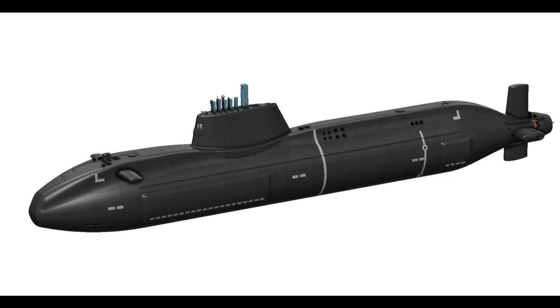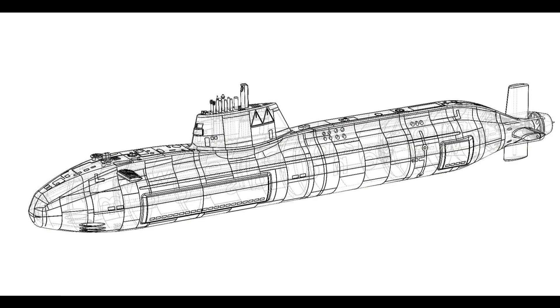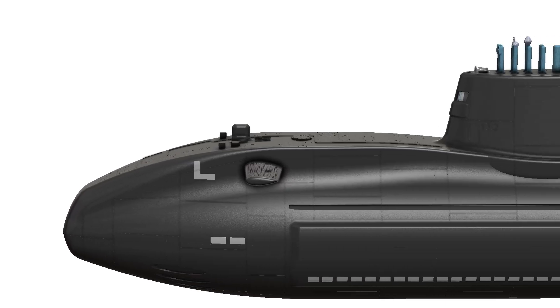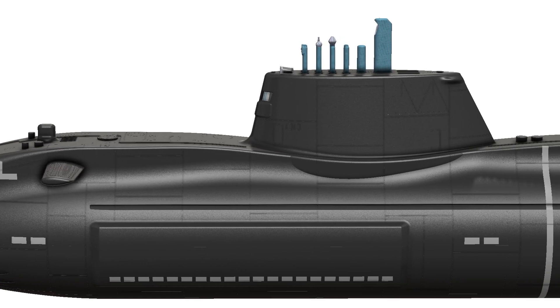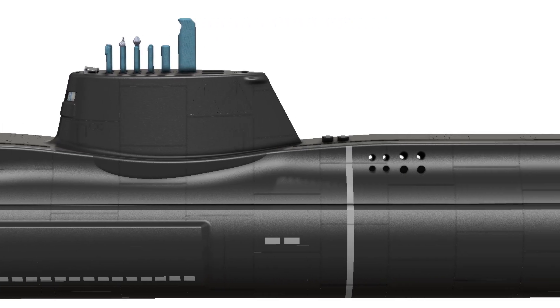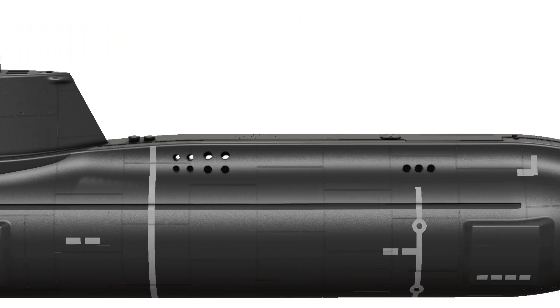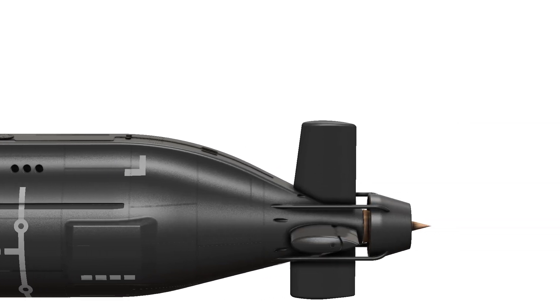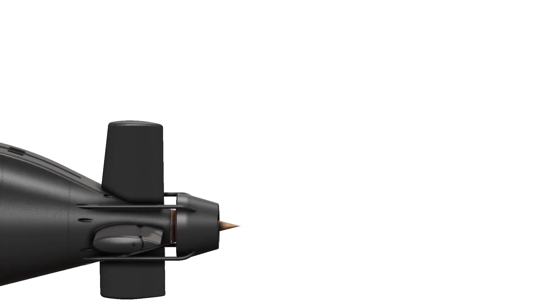Versatility in mission profiles allows the Royal Navy to deploy the submarine in diverse scenarios, ensuring a strategic advantage. Equipped with a state-of-the-art sensor suite, the Astute class submarines boast advanced sonar systems for both active and passive detection, enabling the vessel to navigate and operate effectively in various environments.